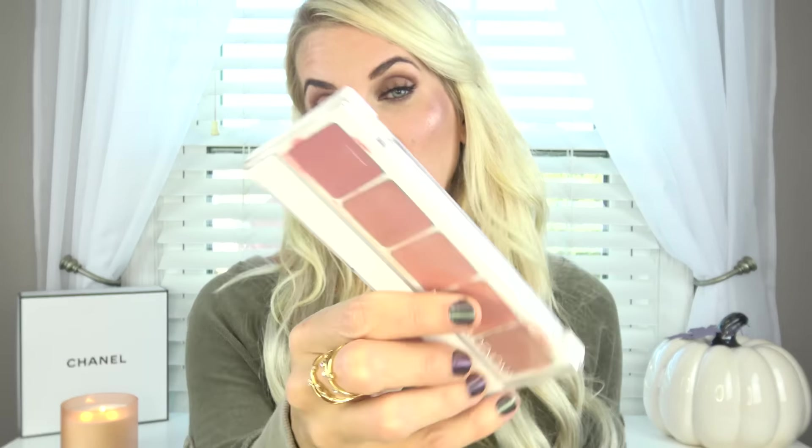Speaking of bronzer, if you don't want any satin and you just want matte, I would get the Java Sun from Victoria Beckham before it's completely out of stock. I hauled this last week and I am obsessed — I'm wearing it today. I think it is one of the most flattering bronzers I've tried and I'm a bronzer fanatic. It's just a little bit more on the neutral side. If you don't like any sheen or shimmer to your bronzer, this is what you want.